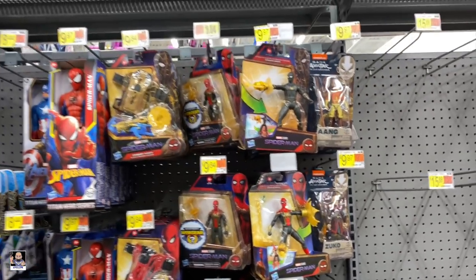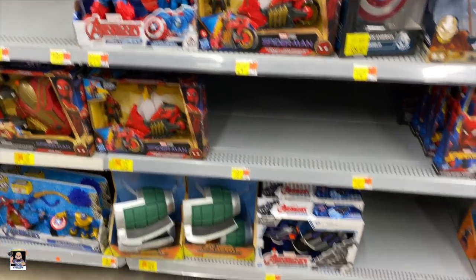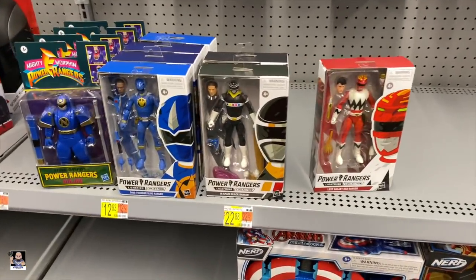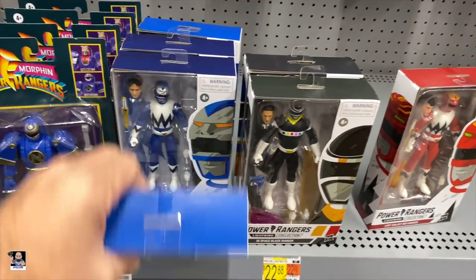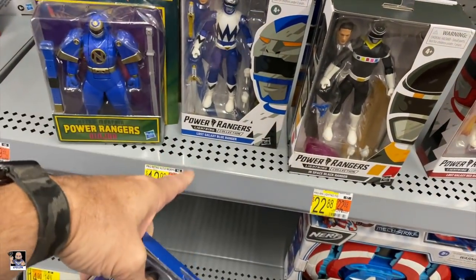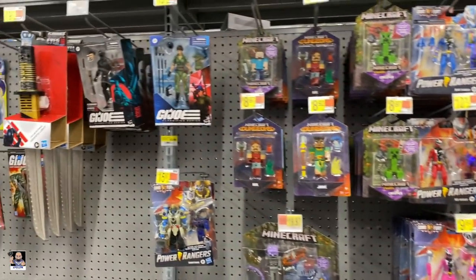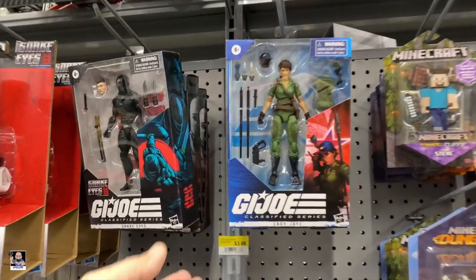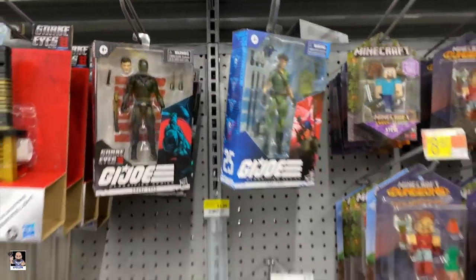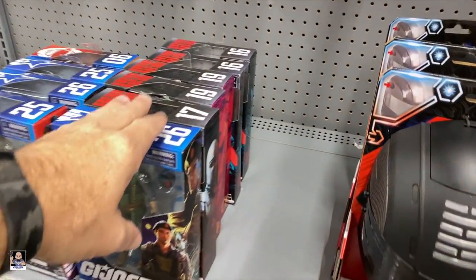Got some Spider-Man. And of course Bend and Flex - got a little bit of Power Rangers going on. Got the blue, and got Dino Thunder and Lost Galaxy. Got some Joes - these Snake Eyes and Storm Shadows are prevalent. Flint, Lady J, Baroness.